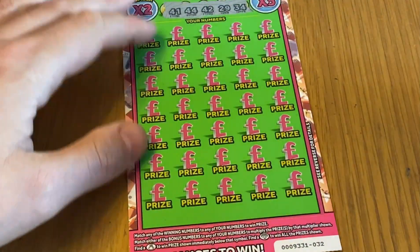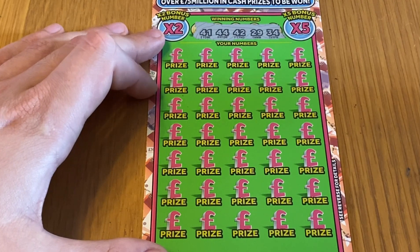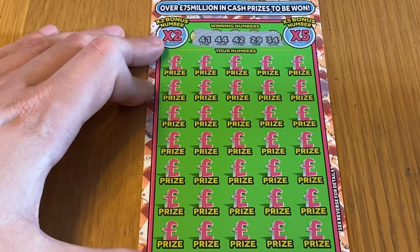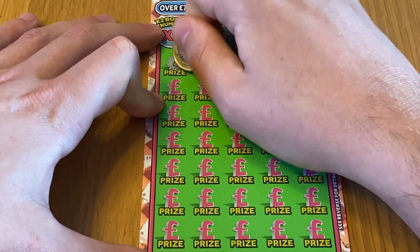Card number 32. Mainly in the 40s this time by the look of things: 41, 44, 42, 29, 34. Let's see if we can find a money bag — that's probably our only chance of winning.